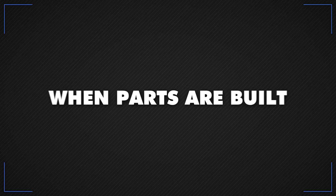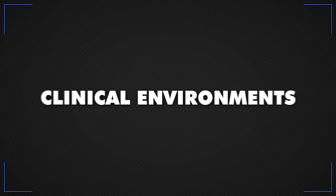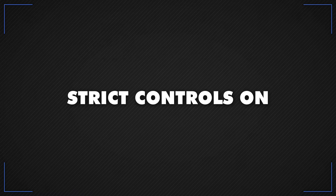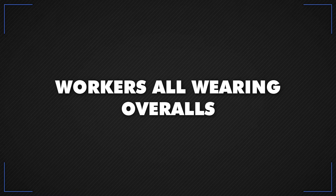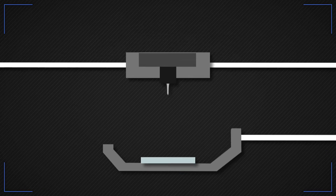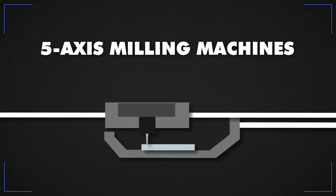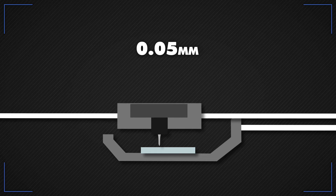When parts are built, any impurities could cause catastrophic failure, so the composite areas of an F1 factory are clinical environments with strict controls on air pressure, humidity and temperature, with workers all wearing overalls. Carbon fibre parts begin life with an epoxy resin pattern, typically made on 5-axis milling machines that use a CAD drawing to cut to an accuracy of 0.05 mm.